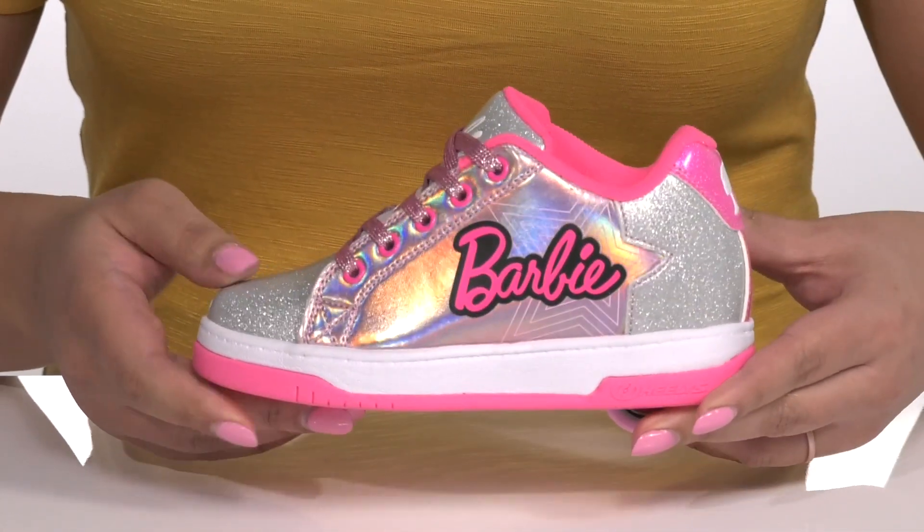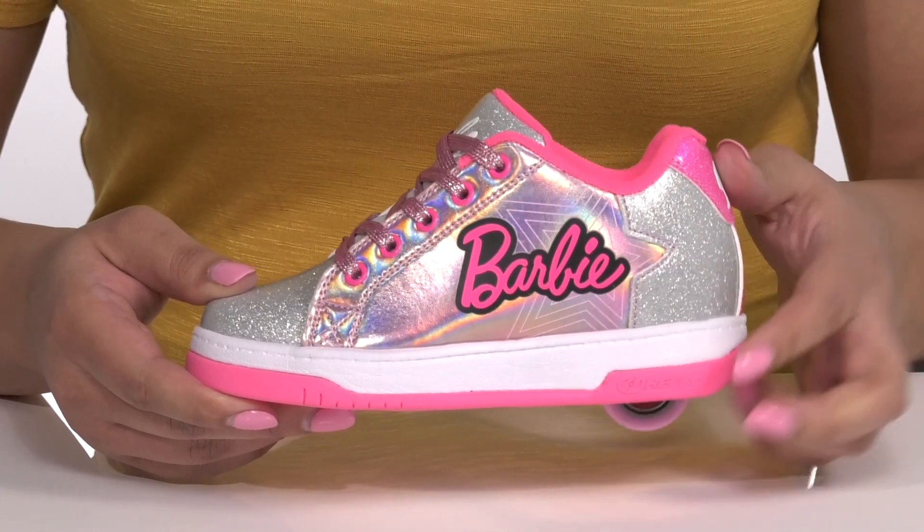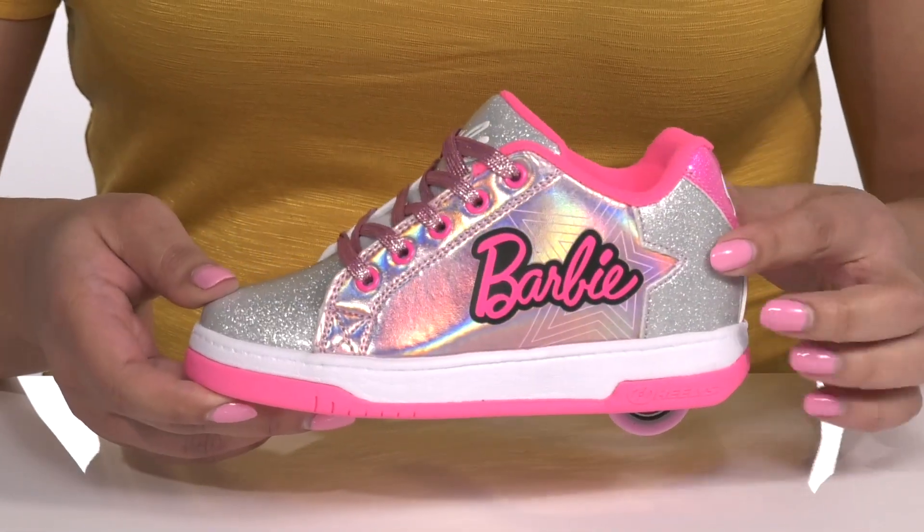These are inspired by Barbie with her signature logo at the side and contrasting pink panels with a glittery and iridescent finish, giving them a look that'll make them feel like a rock star.